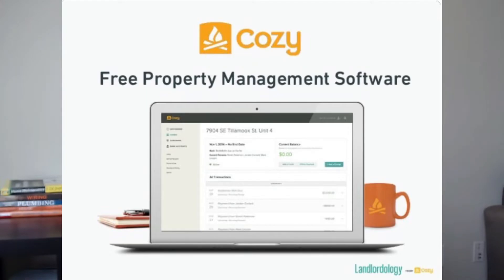For the past almost three years, I have been using Cozy to collect rent. If you are unfamiliar with Cozy, it was a free property management software. You could collect rent, list your properties, collect applications, do background checks and credit checks, and your tenants could submit maintenance requests through the program as well. Cozy was bought out by apartments.com, and this year all of the Cozy accounts have transitioned over to apartments.com.